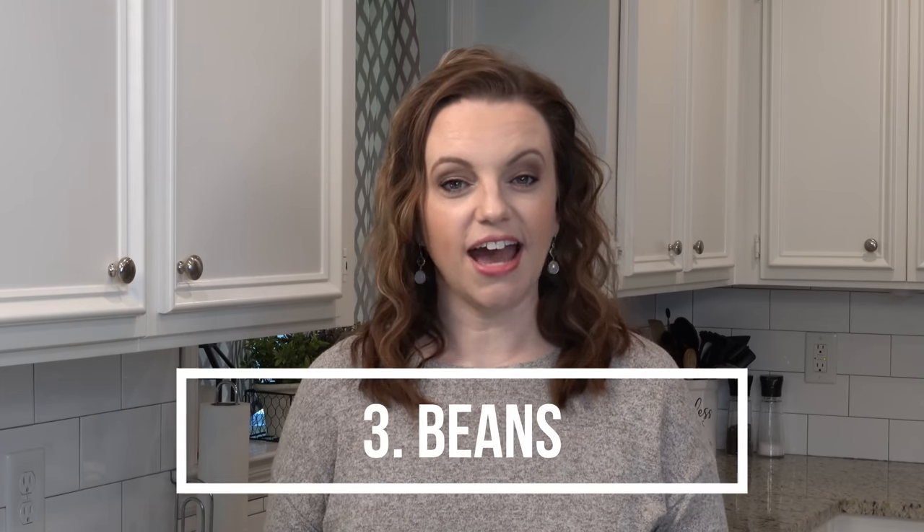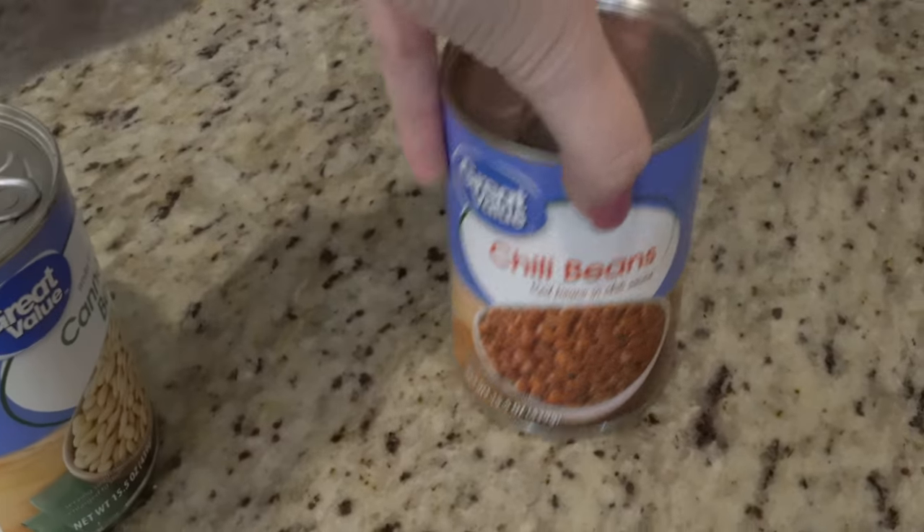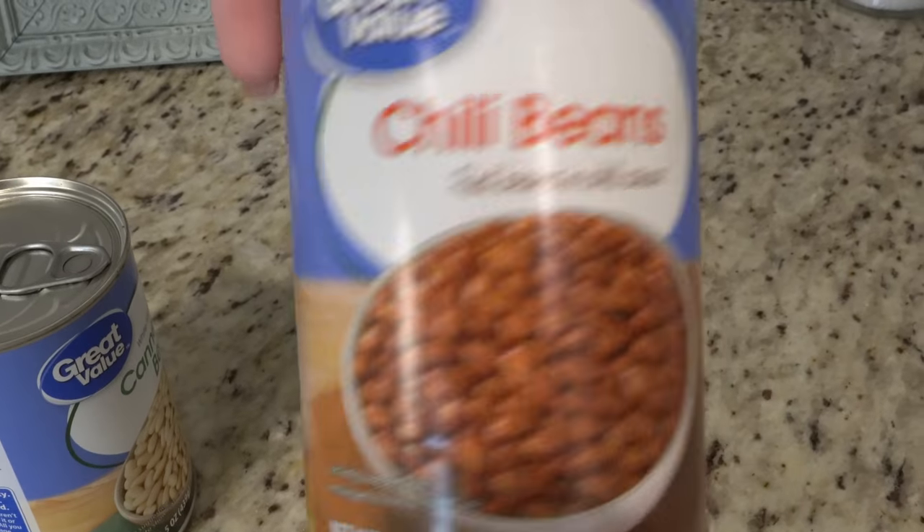Number three: I always keep canned beans on hand as well — pinto beans, kidney beans, cannellini beans, black beans, and refried beans. All of those are really helpful to have on hand and great to add to a lot of different recipes.